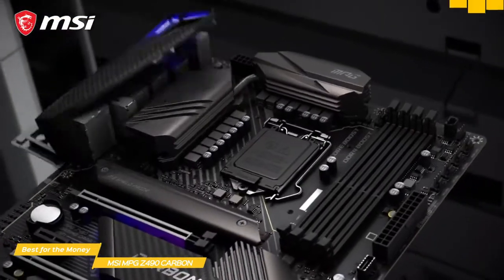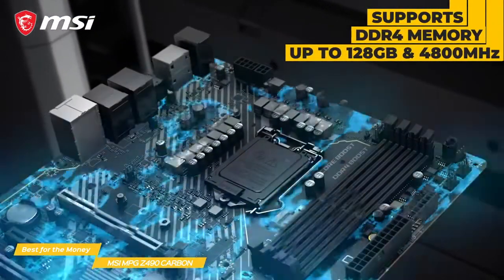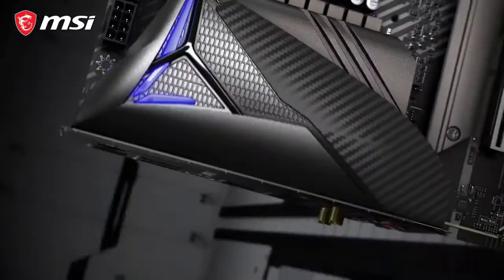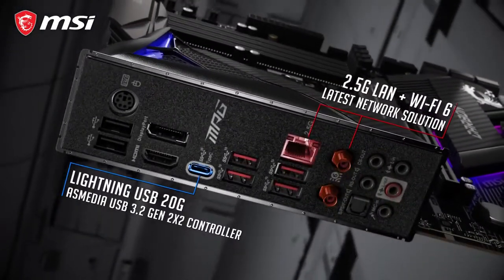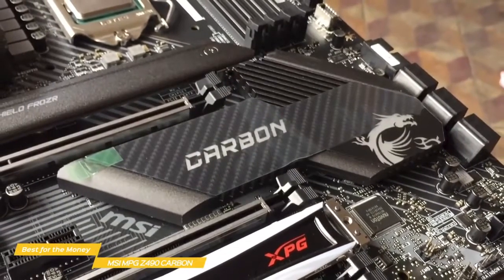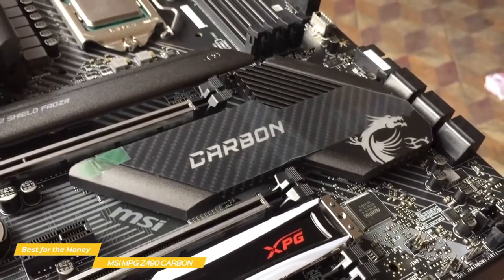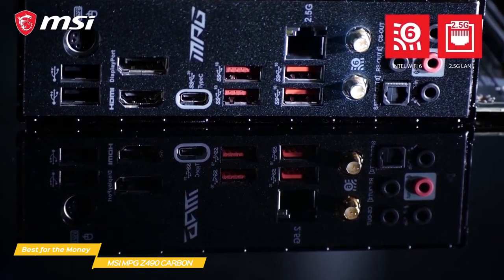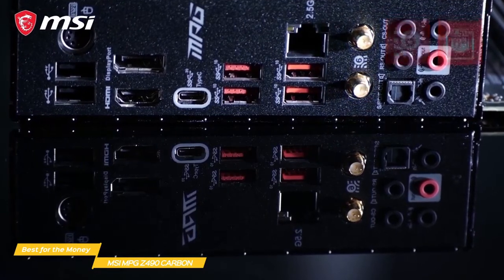It also supports dual-channel DDR4 memory up to 128GB and 4800MHz. The Lightning USB 20G is powered by the ASMedia 3241 USB 3.2 Gen 2x2 controller, offering never-before-seen USB speeds up to 20GB per second from the rear USB Type-C port. There are lots of other ports for all your connectivity needs, including three USB 3.2 Type-A ports.